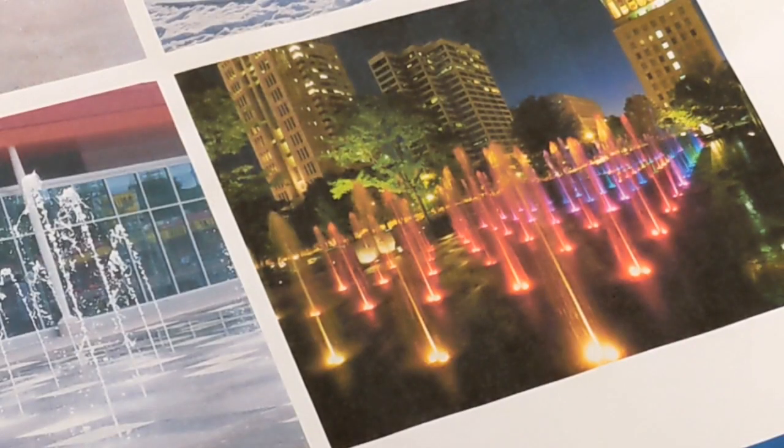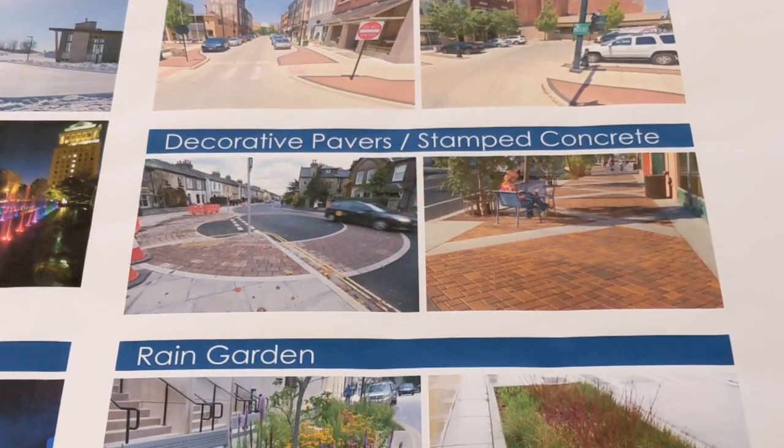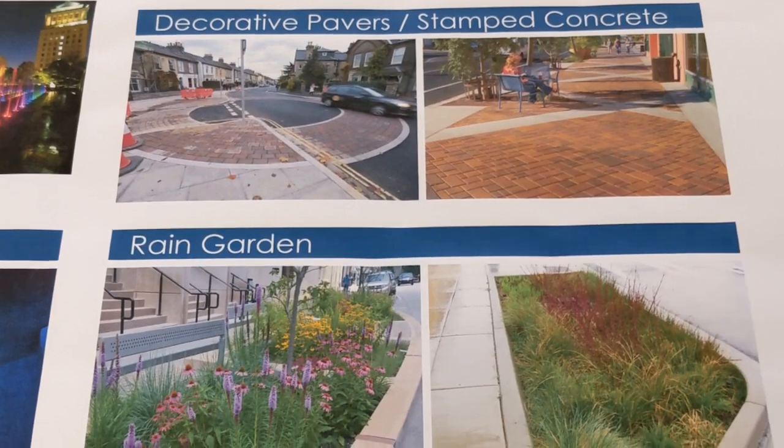Some ideas for the construction include a seasonal fountain and ice rink, rain gardens, new benches, shade structures, and removable bollards, just to name a few.